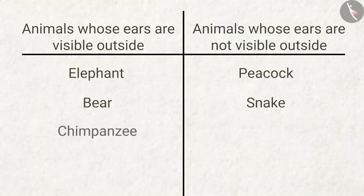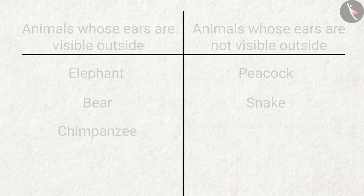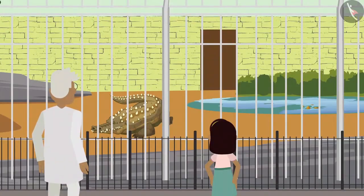The chimpanzee walks on two legs just like us, and its ears are visible too. After that, Zia walks towards the crocodile enclosure.